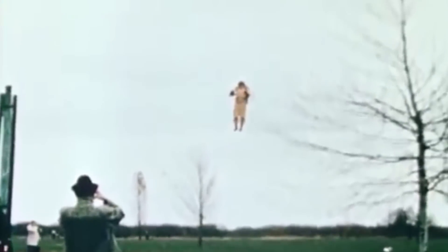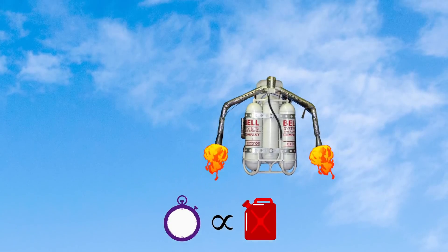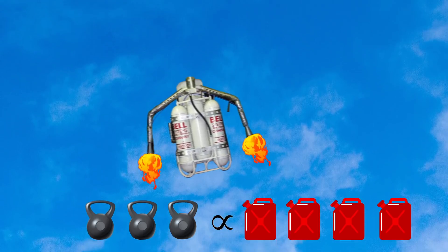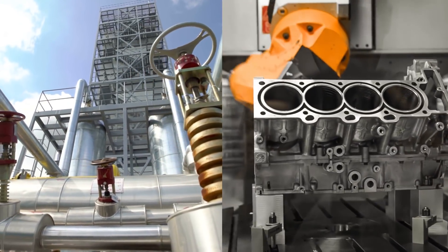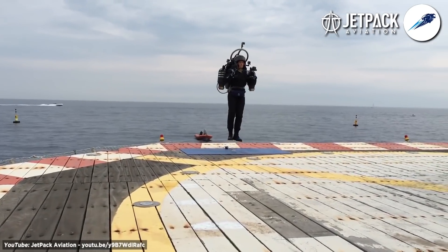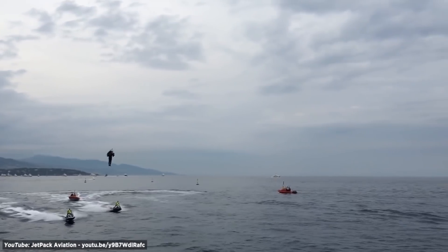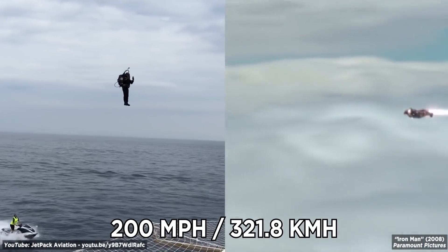But jetpack flight times have barely pushed past 30 seconds in the following decades, partly because flight times are limited by the amount of fuel you carry. The more fuel you carry, the heavier the jetpack, meaning the more fuel you need — there's a limit. Yet advancements in fuel and engine engineering continue to push this limit. Jetpack Aviation have a jetpack they claim is capable of flying for 10 minutes and reaching speeds of up to 200 miles per hour, which approaches Iron Man territory.